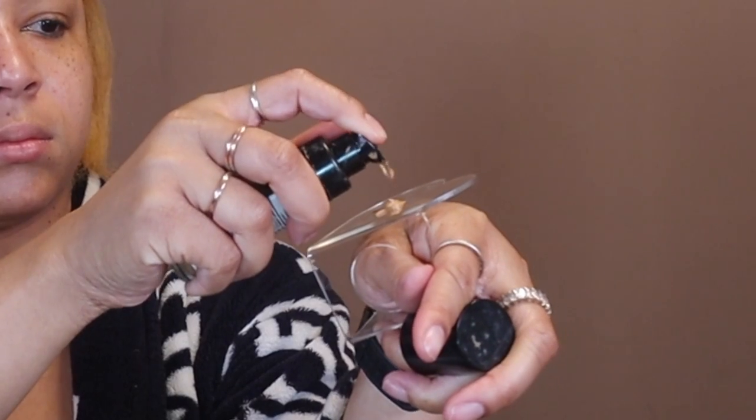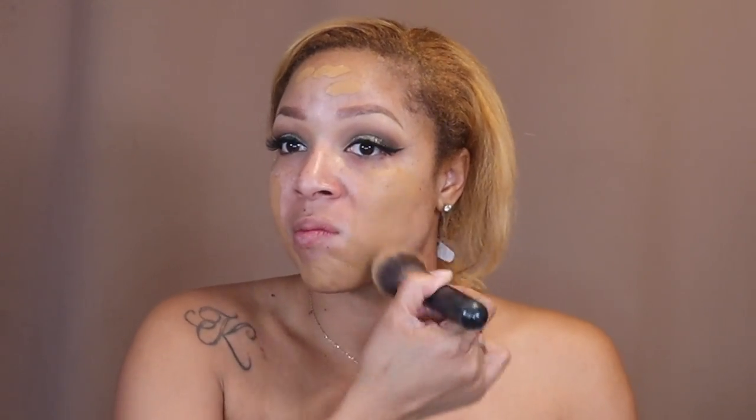This has to be one of my favorite foundations of all time — Milani Conceal + Perfect. It is in Bay and it's only like $11, but when I tell you it has my skin looking so flawless, I honestly have found nothing like it in the prestige category — that's why I always go back to it. If it's not broken, I don't fix it. That's also my Morphe M439 Foundation Brush — that brush gives me life as well, the most flawless finish. They're like the perfect combo.